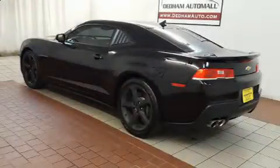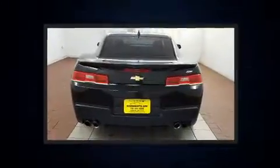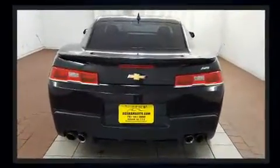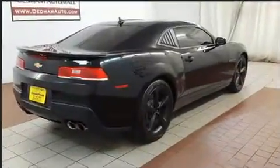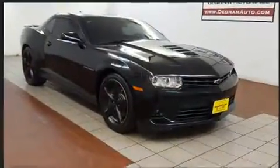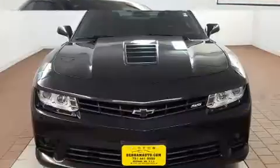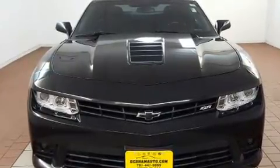Get excited about the 2014 Chevrolet Camaro. This two-door, four-passenger coupe just recently passed the 30,000-mile mark. Chevrolet made sure to keep road handling and sportiness at the top of its priority list. It features an automatic transmission, rear-wheel drive, and a powerful eight-cylinder engine.